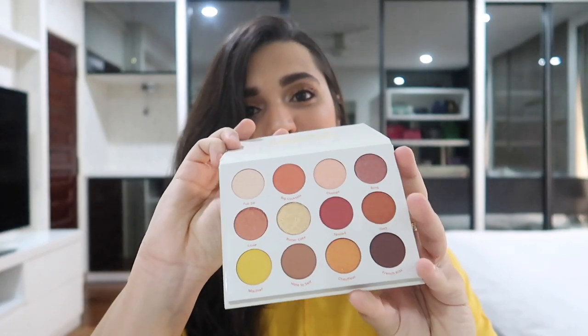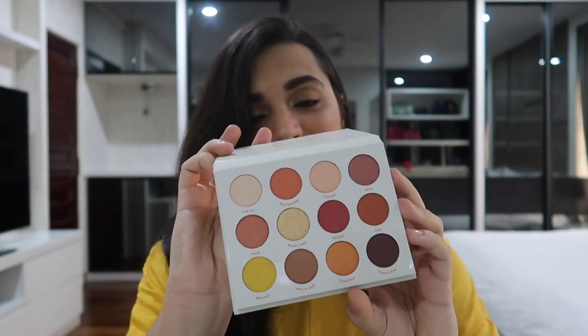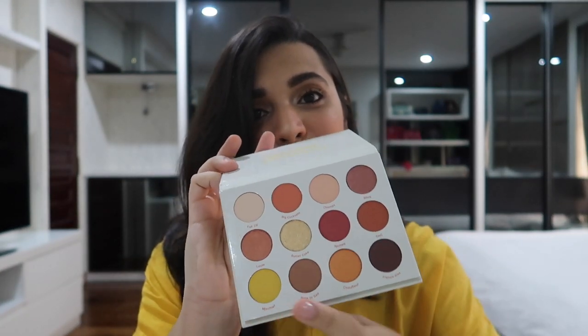And one of so many people's favorites — I got the Yes Please eyeshadow palette. This is what it looks like inside. So gorgeous. Look at the yellow — I cannot wait to use this.